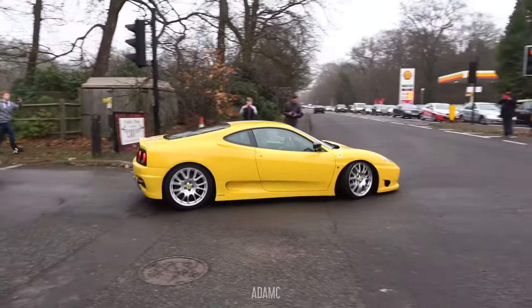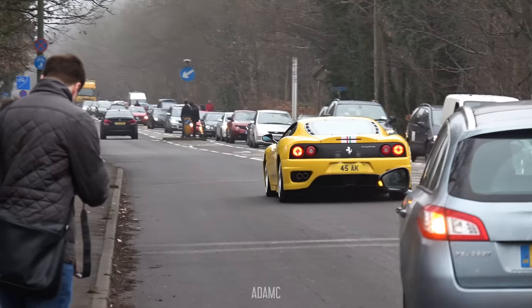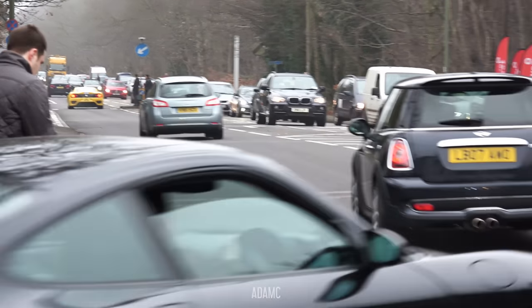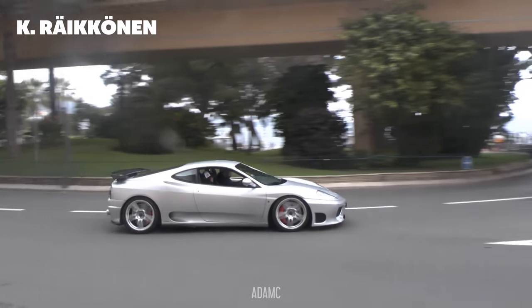This Rubens is driving a Challenge Stradale — you can tell by the way it doesn't mow. Beautiful — I love them in yellow. Now this 360 is more something Kimi Räikkönen may drive.